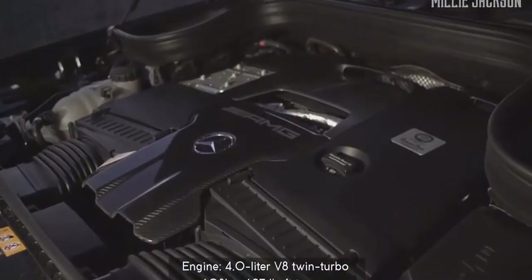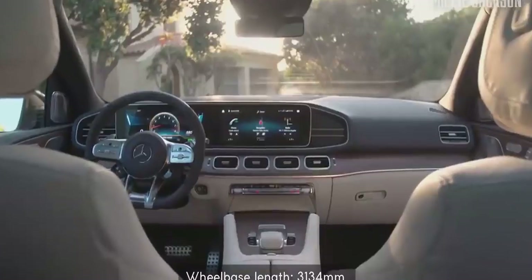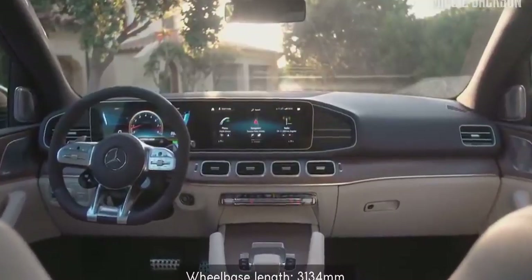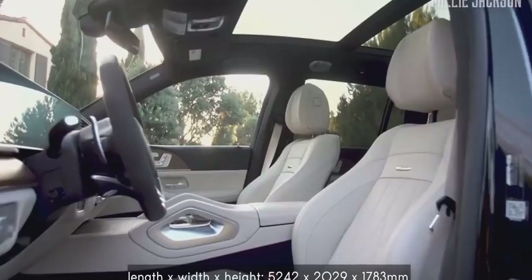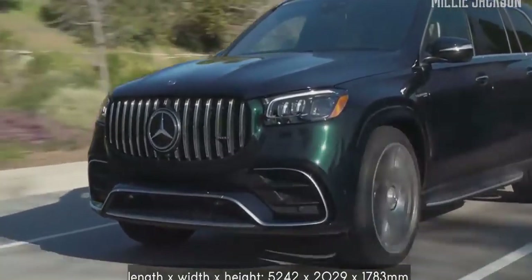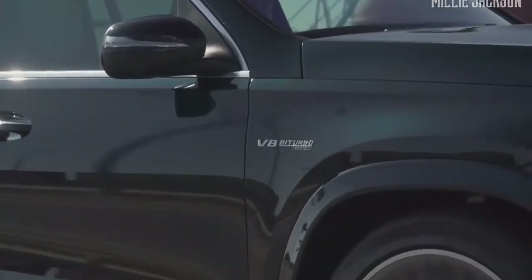The wheelbase length of up to 3,134 millimeters certainly brings a sense of comfort to seven passenger seats. Besides its luxury, it still retains the core value of the SUV when equipped with Airmatic air suspension, AMG active cruise control system, evasive power steering, active blind assist, and many other driver assistance features.